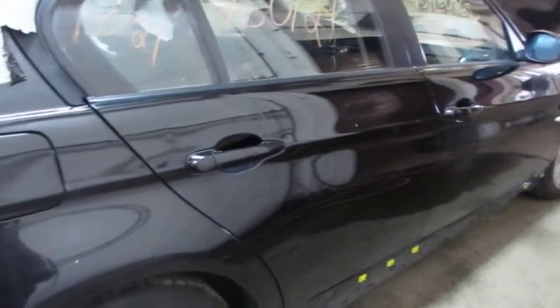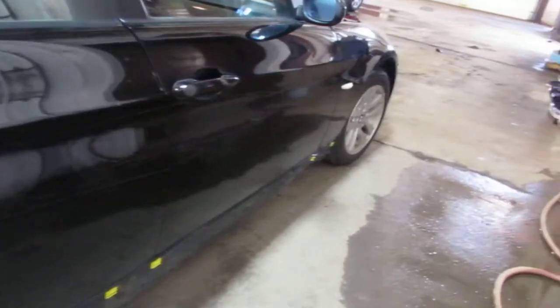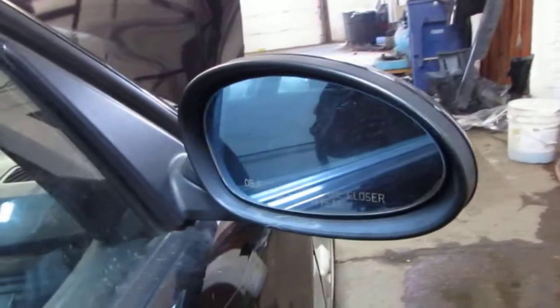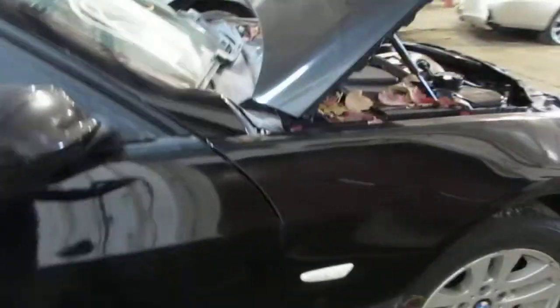The vehicle does also have two good right side doors. They also have a couple of small parking lot dings, but they are still good usable doors. The vehicle does also have a good right power factory door mirror as well as a very nice right front fender.